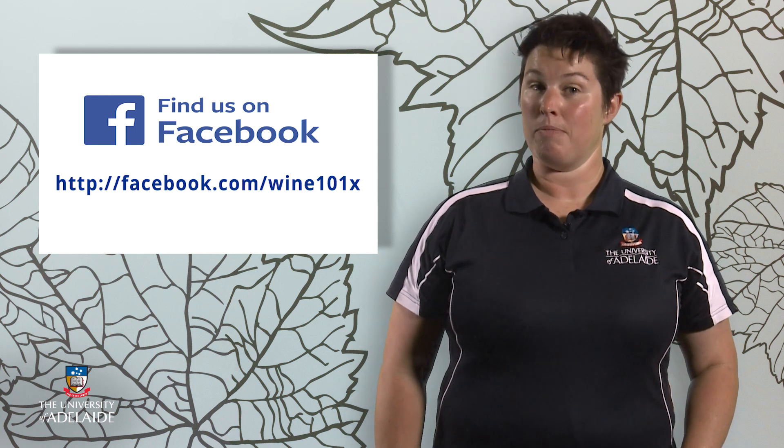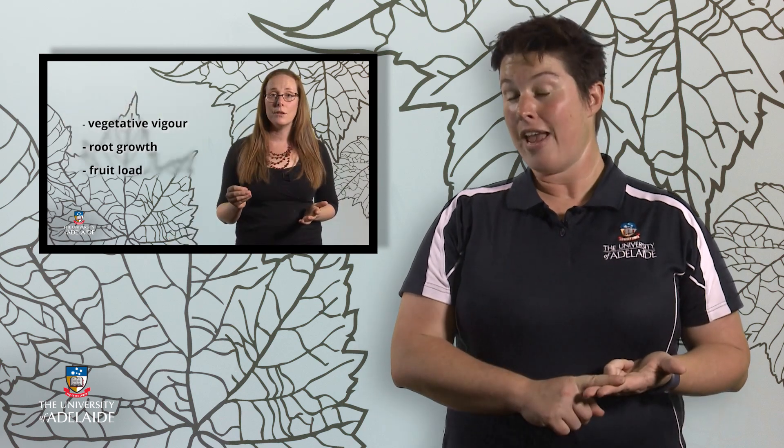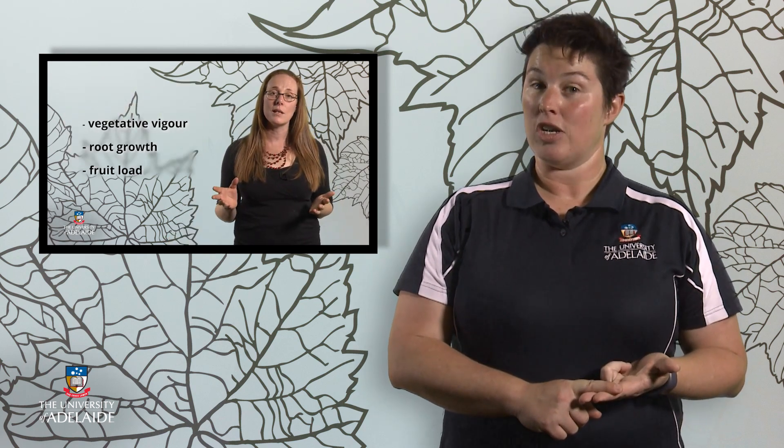In the meantime, here's an overview of how we've organised the course. In week one, I'll introduce you to wine styles and sensory evaluation of wine. In weeks two and three, CAS will cover grapevine structure, growing grapes, and vineyard management. In weeks four and five, David Jeffery and Paul Grubin will discuss winemaking, wine maturation, and packaging.